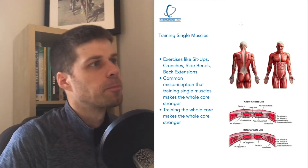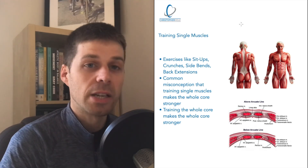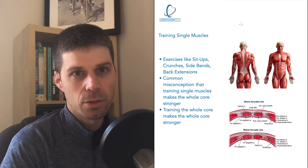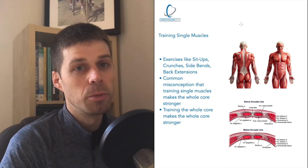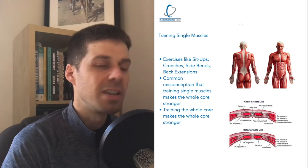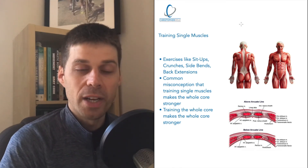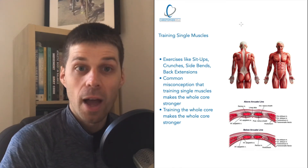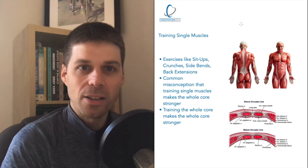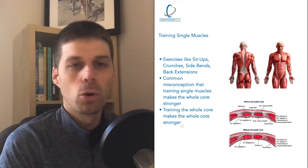Myth number five: training single muscles. People assume that if you train single muscles — using sit-ups, crunches, side bends, back extensions — and get them individually strong, the whole unit will become strong. This unfortunately is a misconception. To have a strong unit of the torso or core, you have to train the core that way — training multiple muscles within single exercises. Training the whole core makes the whole core stronger.